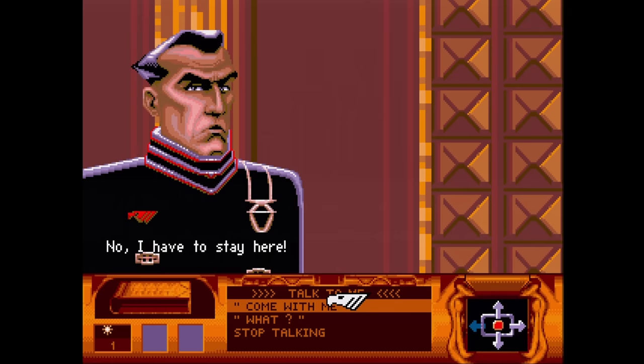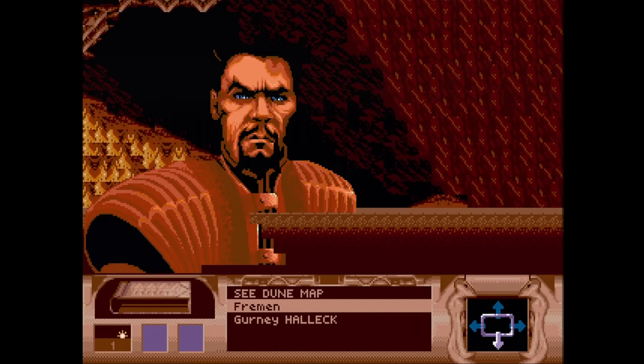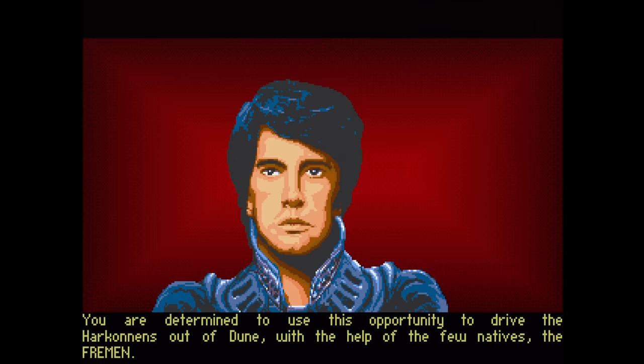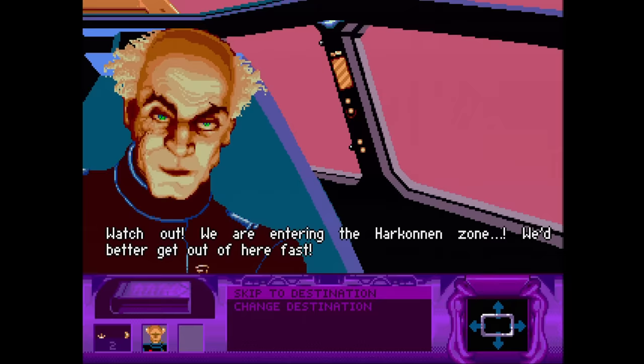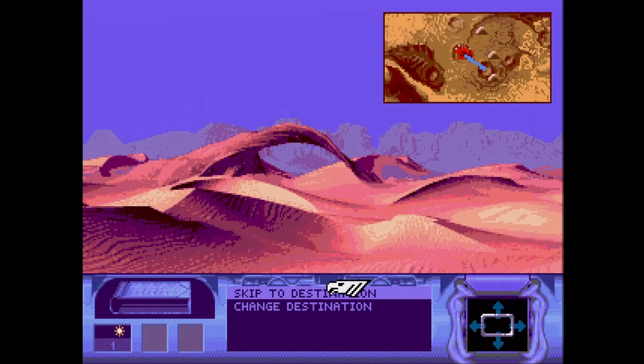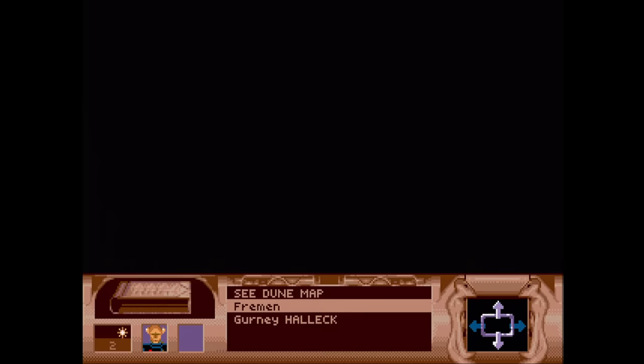Dune is an adventure game where you move around getting Fremen to work with you in order to mine spice and defeat the Harkonnens. This is not a CD version of Dune: Battle for Arrakis, which is a cartridge game on the Genesis. There are a couple of clips from the movie here. Some characters look like their movie counterparts, whereas others do not. It moves a bit slow, but it's not bad if you like adventure games with a little bit of strategy.